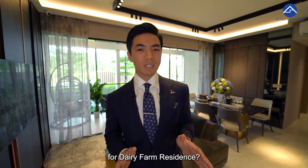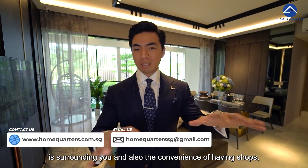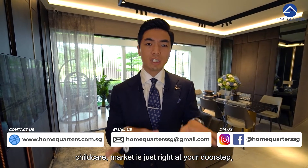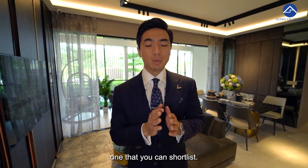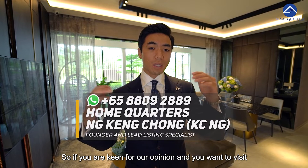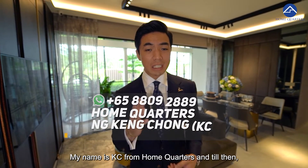So who are the perfect buyers for Dairy Farm Residences? If you love staying somewhere surrounded by nature while enjoying the convenience of shops, child care, and a supermarket right at your doorstep, Dairy Farm Residences is definitely one to shortlist. If you're keen for our opinion or want to visit, give us a call at 8809-2889. My name is Casey from Home Quarters.